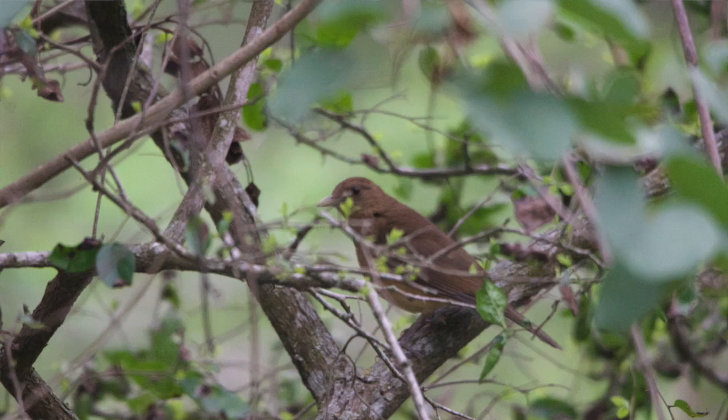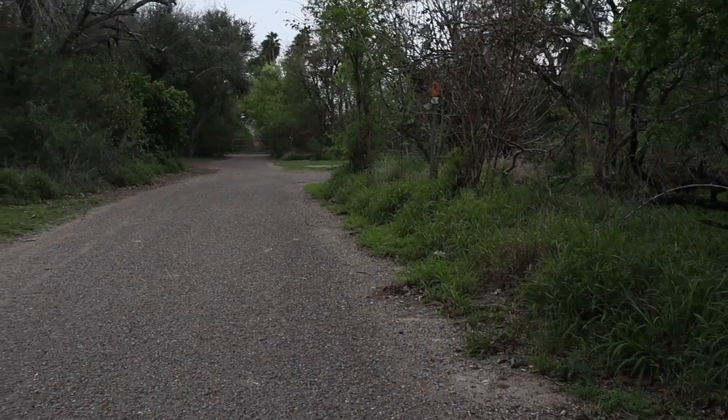So behind me here are two clay-colored thrushes. Clay-colored thrush is a bird that is only found in the Rio Grande Valley in the U.S., and I've been to the valley several times before but never could find it. This trip I was able to find it at Benson State Park and here, so pretty neat. I think that's going to be it for Estero State Park — it's an awesome state park, and if you are ever in the Rio Grande Valley, make sure you come visit it.